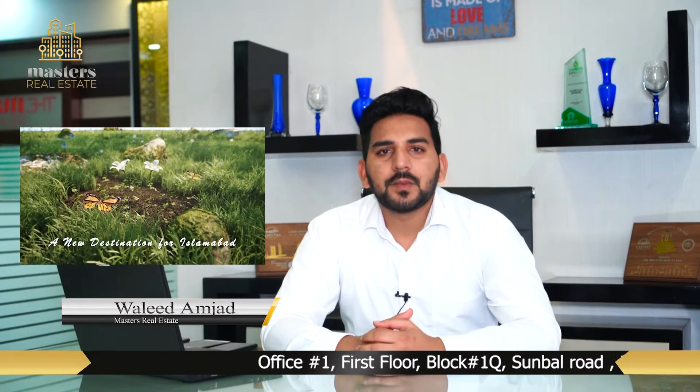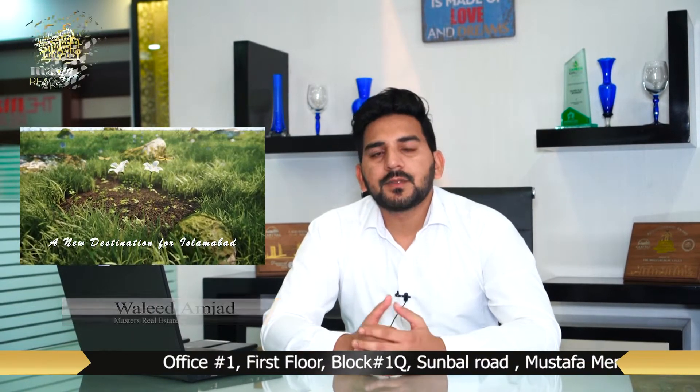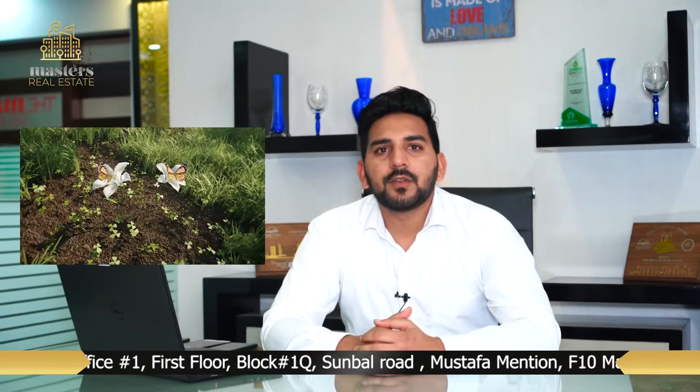Assalamu alaikum, myself Li Damjan. I am from Master Yeltsin, who is our authorized sales partner of Capital Smart City. As you all know, Capital Smart City is a project of Habib Raffi Group.